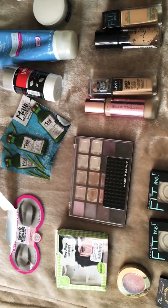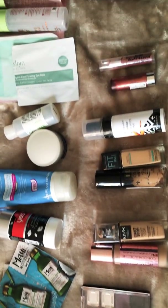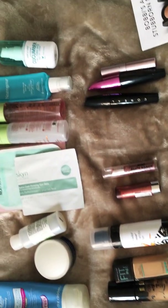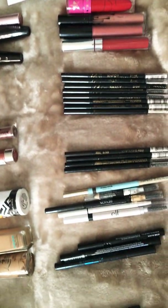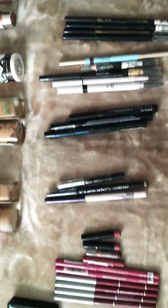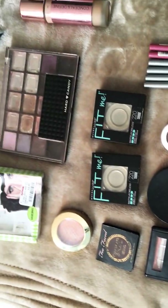Hi lovelies! It's that time of the year again to show you all my makeup products that I used in 2019. There have been quite some products — some are favorites and repeats, so you're going to see multiple ones of those.